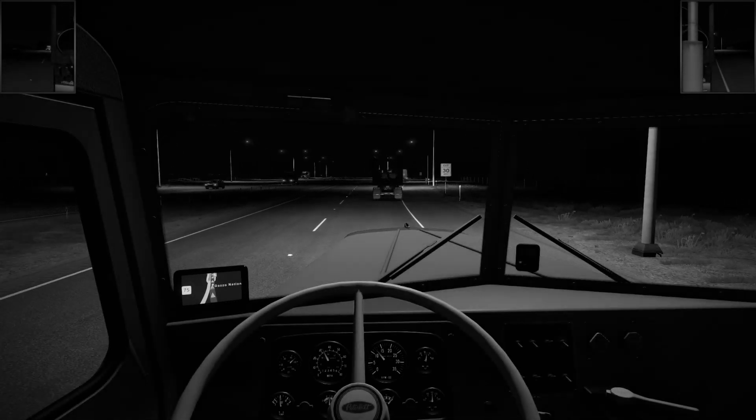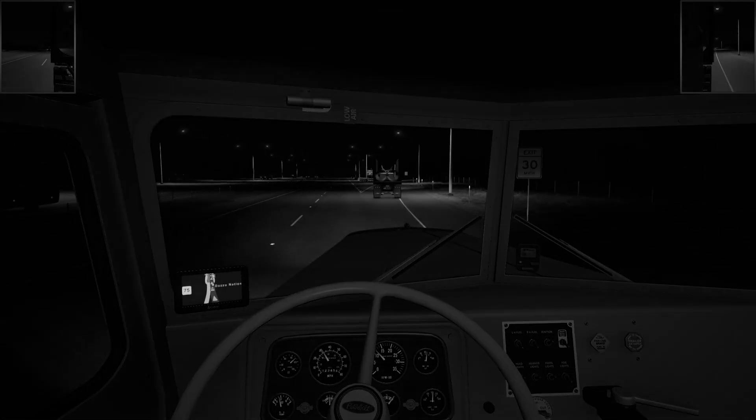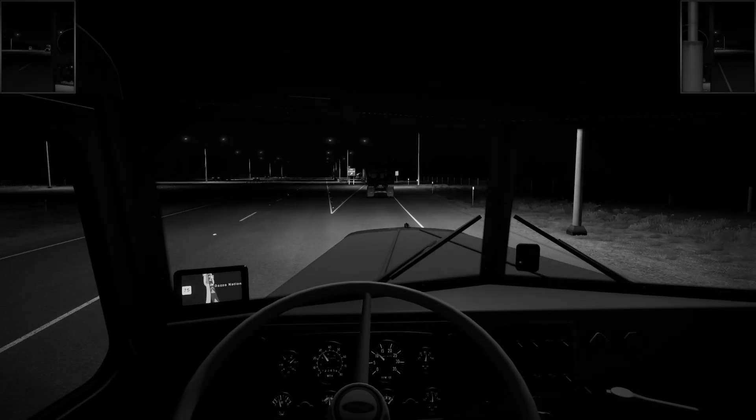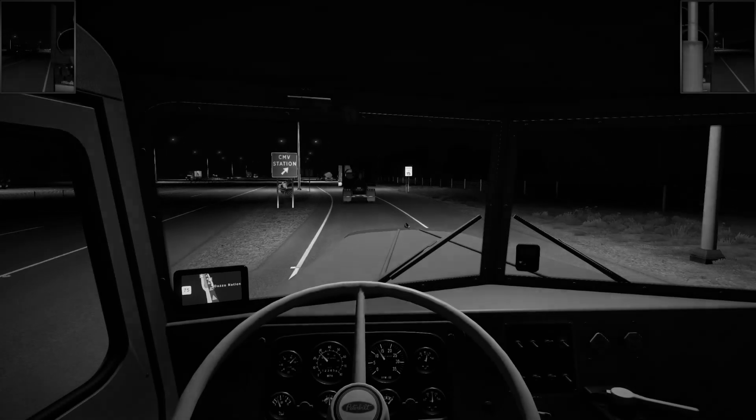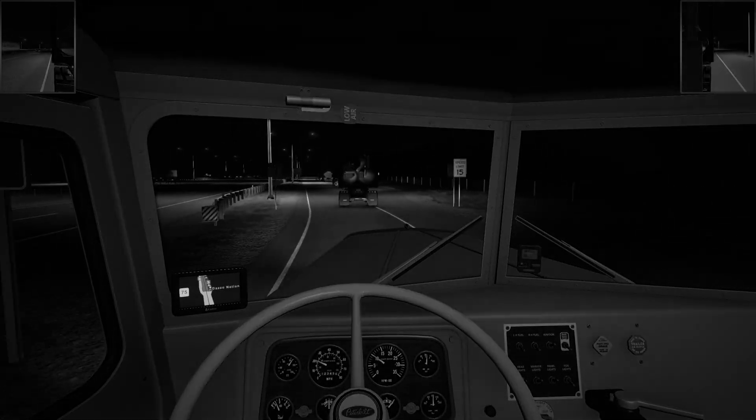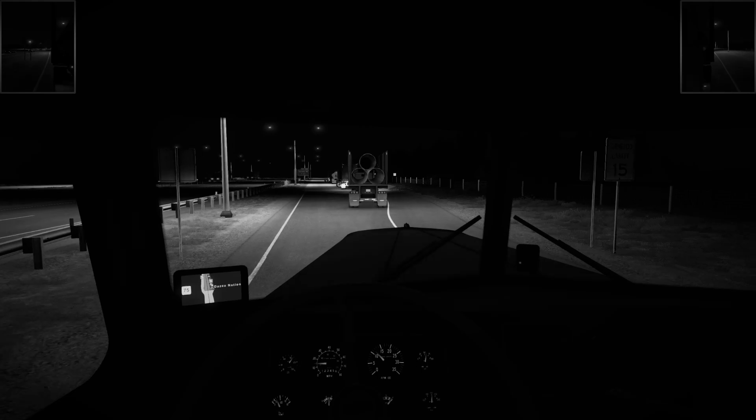I hear that sound a lot in the area where I live and it's gloriously sounding. All right, we're gonna be sitting here for a while.